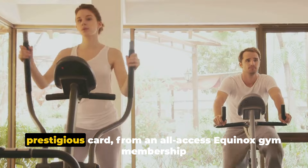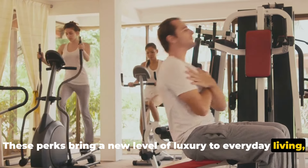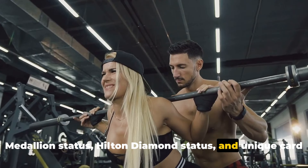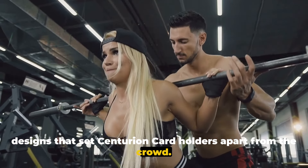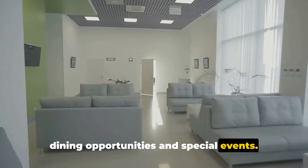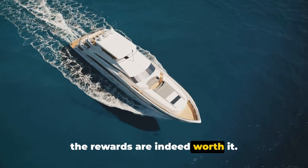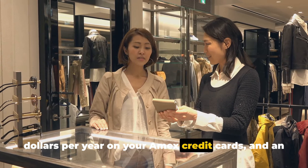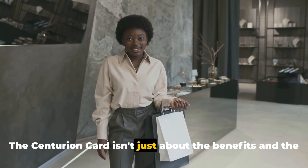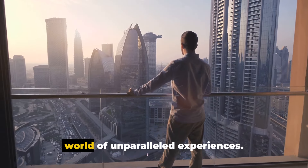We've journeyed through the extravagant benefits of this prestigious card — from an all-access Equinox gym membership to a Saks Fifth Avenue credit of up to $1,000 per year. We've explored exclusive perks like Delta Platinum Medallion Status, Hilton Diamond Status, and unique card designs. There's also VIP airport arrival and departure services, special access to dining opportunities and special events, and a spending requirement of at least half a million dollars per year and an exceptional credit score of 800 or higher to qualify. The Centurion Card is truly reserved for the elite — a testament to financial success and a key to unparalleled experiences.